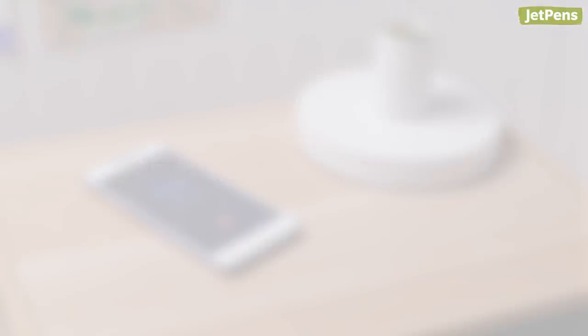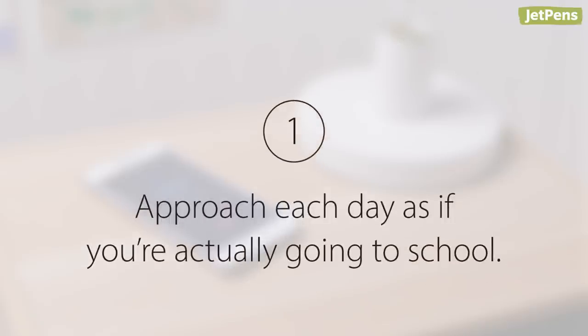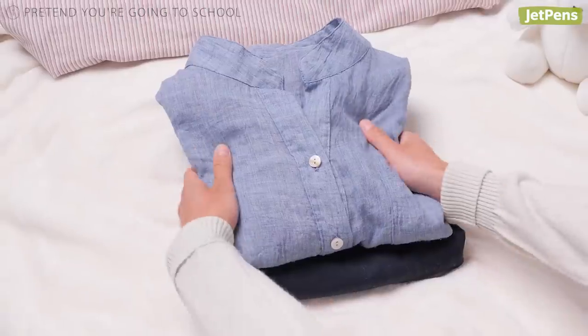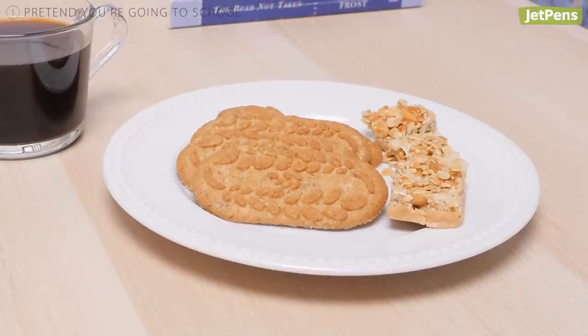Distance learning tip 1: Approach each day as if you're actually going to school. Wake up at the same time, get dressed like you're leaving the house, and eat the same food.